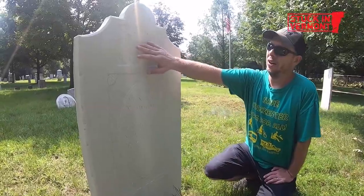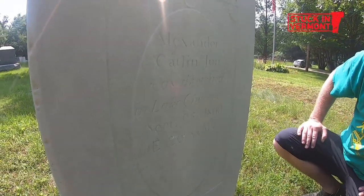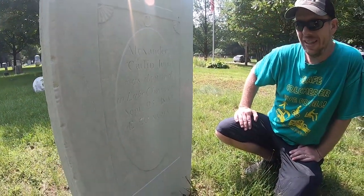I found it very satisfying — when you take just that little layer of dirt off and you can start to read it. This stone is hand done with the urn and weeping willow trees. Alexander Catlin Jr. was drowned in Lake Champlain, September 25, 1800. This was just all black and I couldn't read any of that.